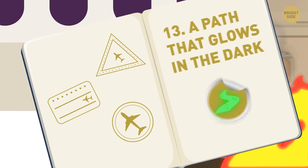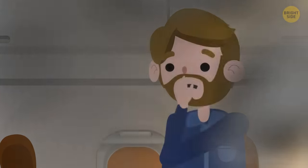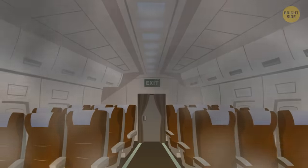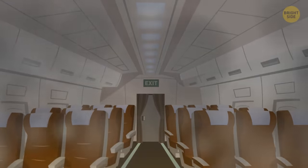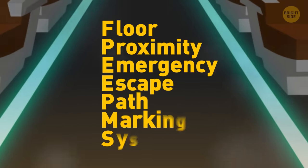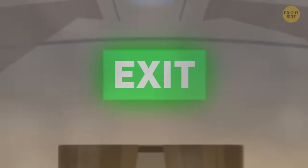13. A path that glows in the dark. In the event of a fire, things will get pretty smoky and hard to see, since planes are such cramped spaces. In the rare event that you're in a fire on an airplane, all you have to do is look down. Airlines have started installing FPEEPMS — Floor Proximity Emergency Escape Path Marking Systems. These life-saving paths will glow brightly enough through the dark and thick smoke that you can still see the way to the exit signs.